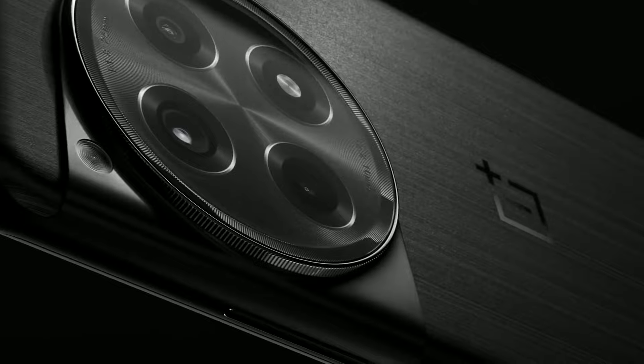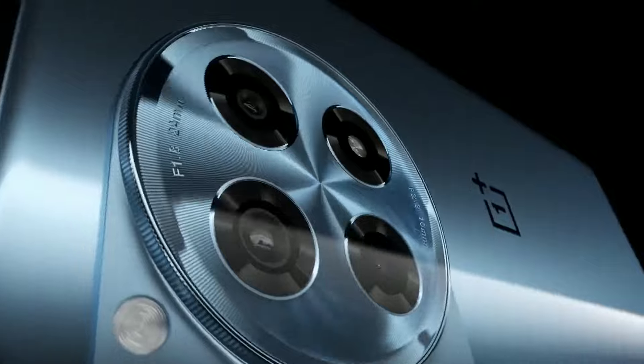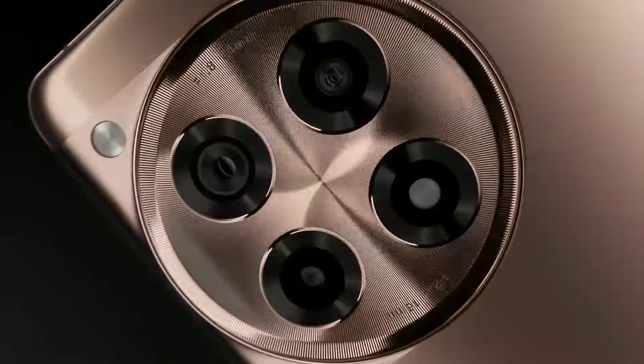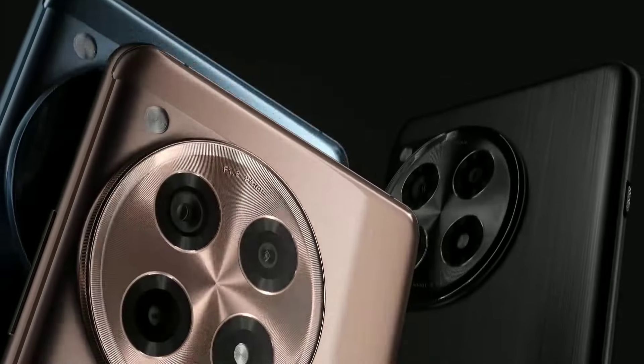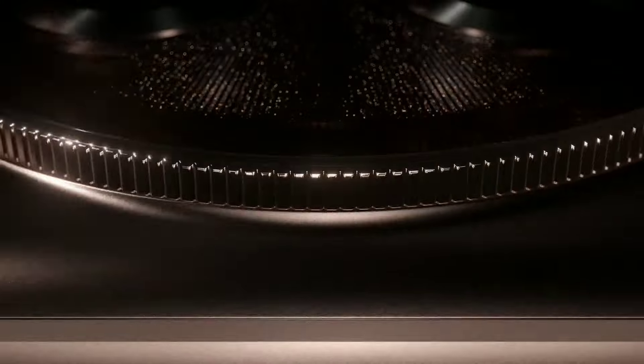Capture every moment with the advanced triple camera system, featuring a 50MP main sensor for breathtaking photos even in low light. The ultra-wide and macro lenses allow for creative versatility, ensuring you never miss a shot. The OnePlus 12R's 5000mAh battery guarantees all-day usage, while warp charge technology means you can power up quickly, getting back to what you love in no time.